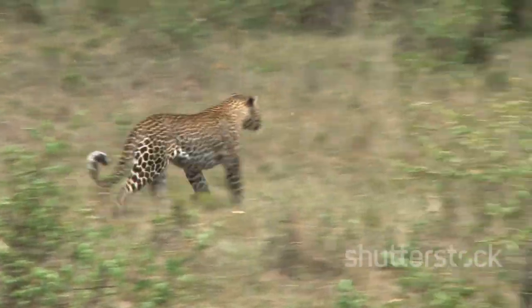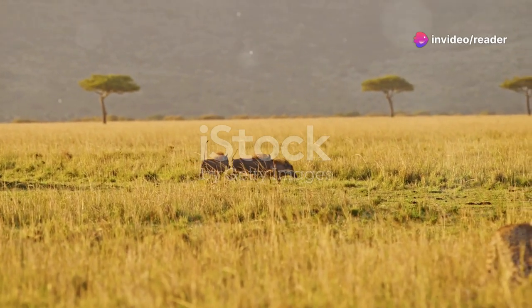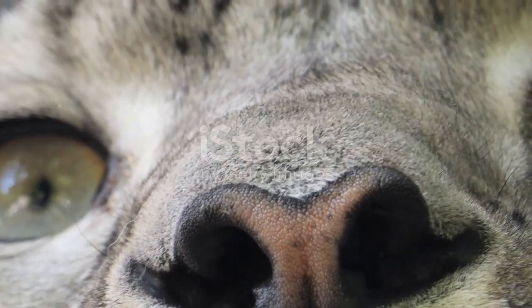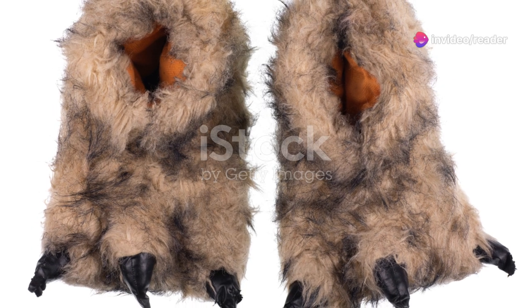Their long tail, often as long as their body, acts as a counterbalance, providing stability and control as they twist and turn at high speeds. The leopard's speed is not merely a function of its powerful muscles and flexible skeleton — it's a symphony of interconnected systems working in perfect harmony. Their large lungs and heart efficiently deliver oxygen to their muscles, fueling their explosive bursts of energy. Even their retractable claws play a crucial role, providing a secure grip on the ground and maximizing traction during high-speed pursuits.